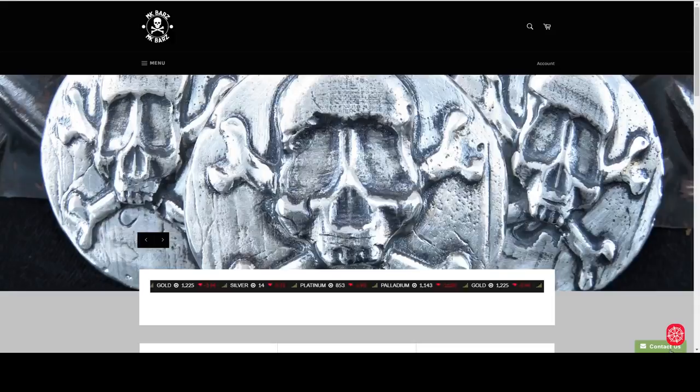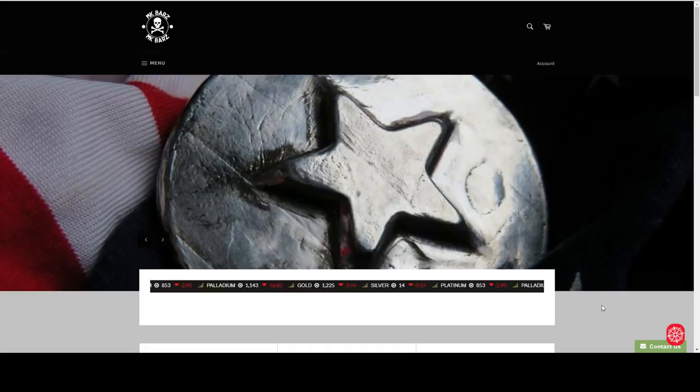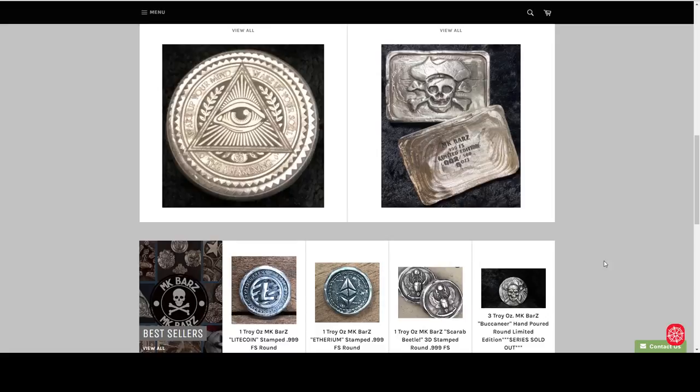This is from MK Bars. They do a lot of poured silver — you guys know about them. They are offering 10% off any purchase of $100 or more, plus free domestic shipping. It's a pretty good deal.